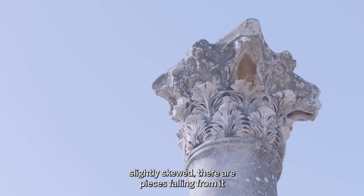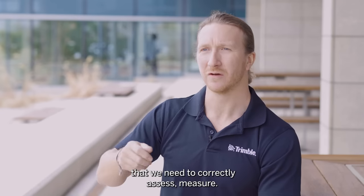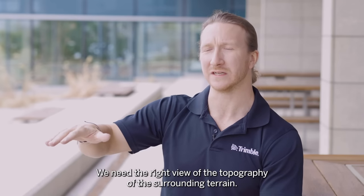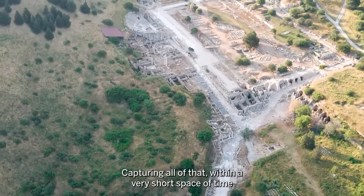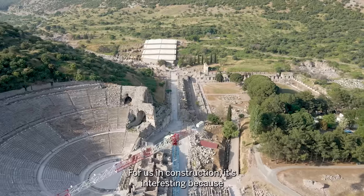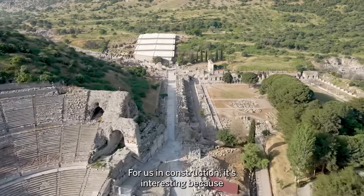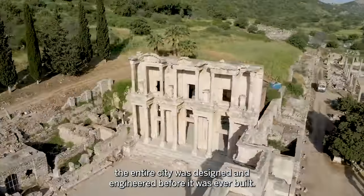The Library of Celsus being 2,000 years old gives us that challenge. Its dimensions are slightly skewed, there are pieces falling from it that we need to correctly assess and measure. We need the right orientations, the right view of the topography of the surrounding terrain — capturing all that within a very short space of time.